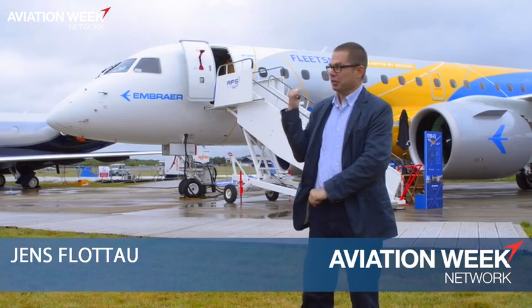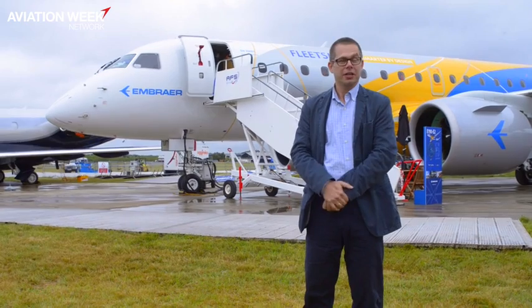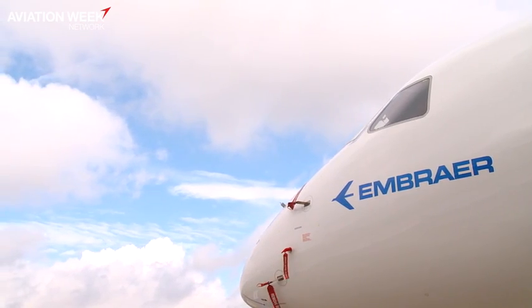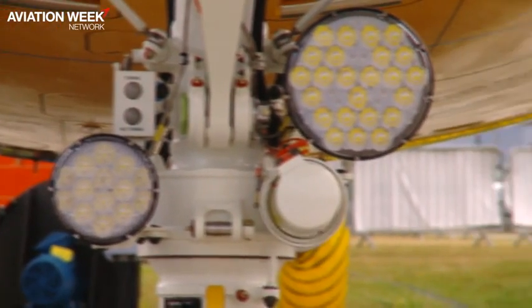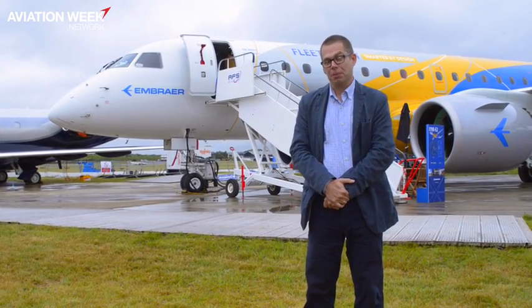Six weeks ago, the Embraer 190 E2 made its first flight, and already now it's in Farnborough. It's put on 59 flight hours since then — 12 hours and 40 minutes of those accomplished on the way up here to Farnborough, with two stops in between in Recife and Cabo Verde.